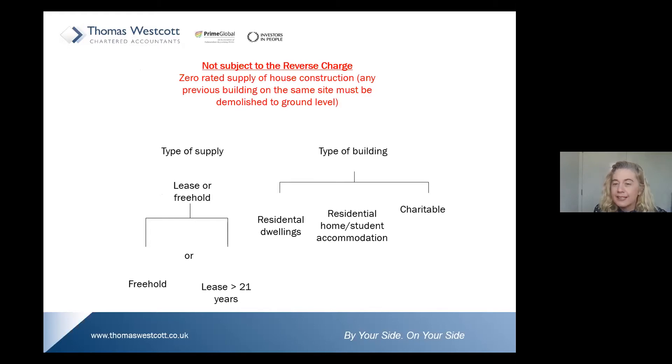Zero-rated supply of house construction — new builds, for example — are not subject to the reverse charge. When we say new builds, we must be clear that if there has been a previous building on the same site, it must be demolished to ground level to qualify. If it qualifies as that, it's zero-rated and not subject to the reverse charge.